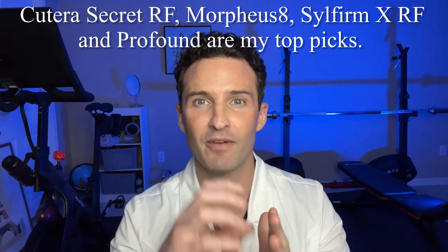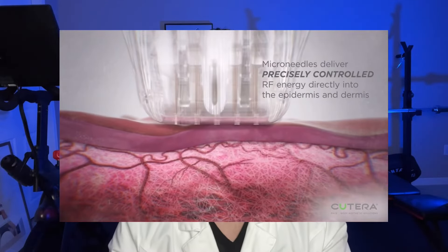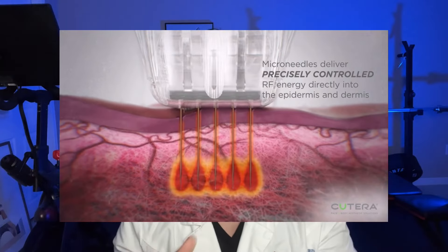The downside of Ultherapy is that it won't address skin texture, fine lines, or anything like that — it's really designed to tighten the skin. Next is microneedling with radiofrequency. The way it works is you get the controlled trauma from the microneedling, plus radiofrequency — essentially radio waves sent down each needle — which produces heat at the deeper layers of the skin, similar to ultrasound but in a different way. So you're getting two mechanisms to treat the skin. The bonus is that it can also be used for scarring, fine lines, and potentially sunspots.